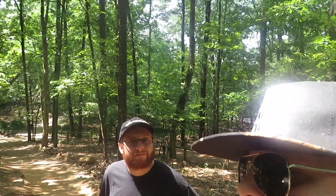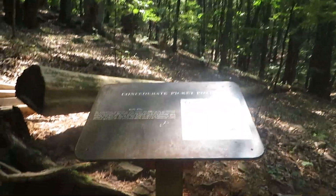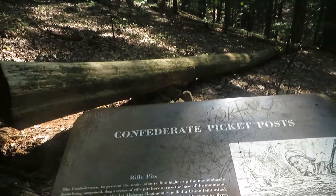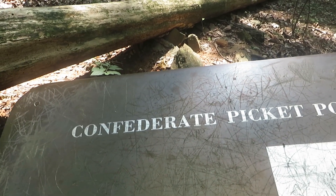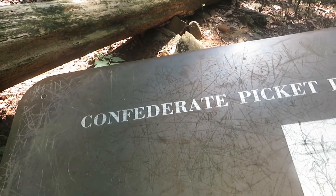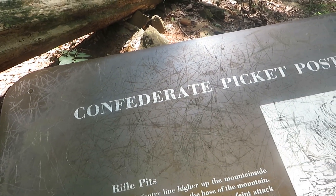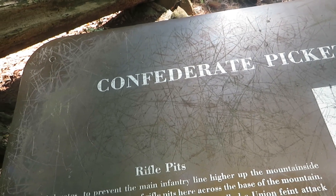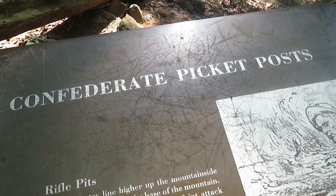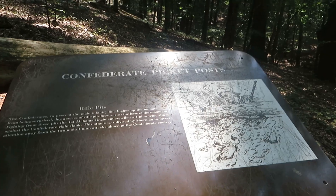The sign reads: the Confederates, to prevent their main infantry line higher up the mountain from being surprised, dug a series of rifle pits here across the base of the mountain. Fighting from these pits, the First Alabama Regiment repelled the union feint attack against the Confederate right flank. This attack was devised by Sherman to divert attention away from the two main union attacks aimed at the Confederate center.